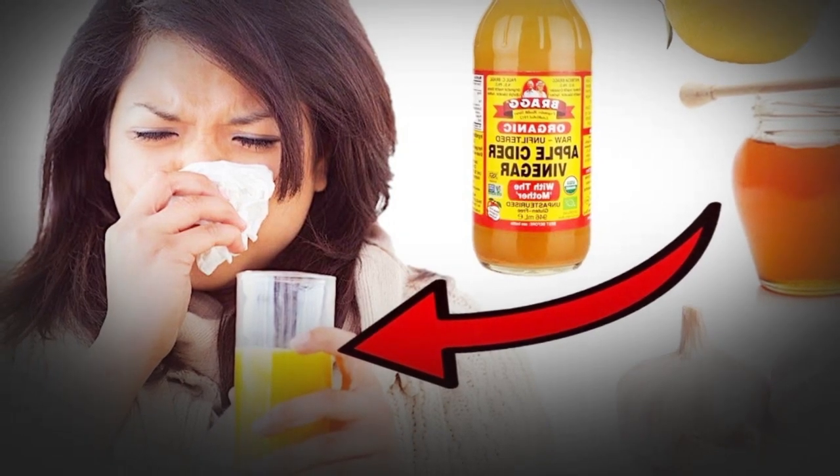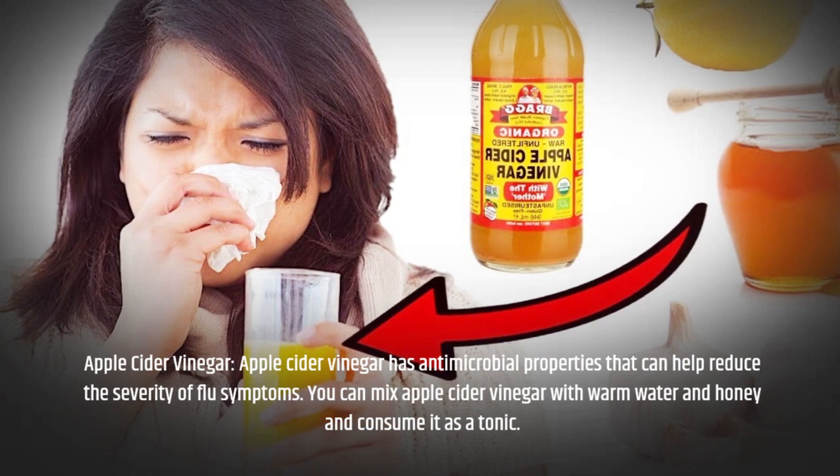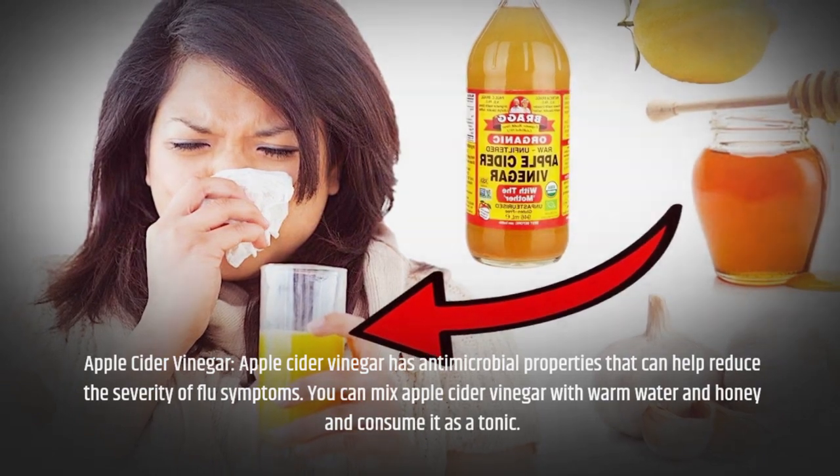Apple Cider Vinegar has antimicrobial properties that can help reduce the severity of flu symptoms. You can mix apple cider vinegar with warm water and honey and consume it as a tonic.